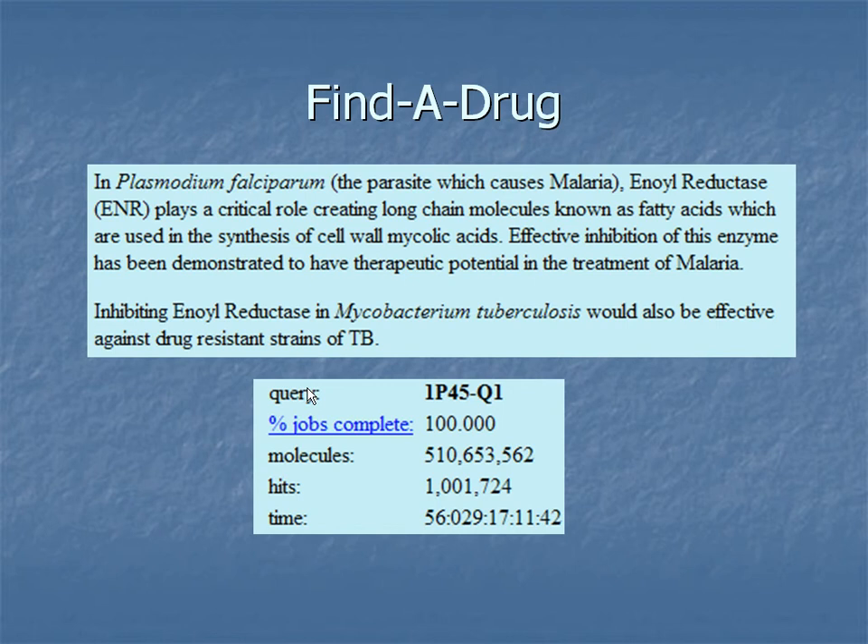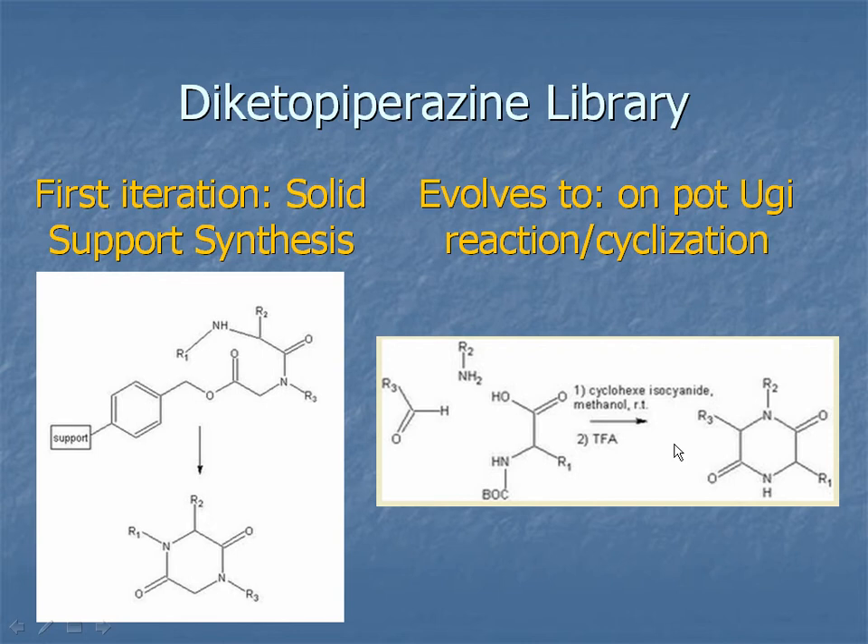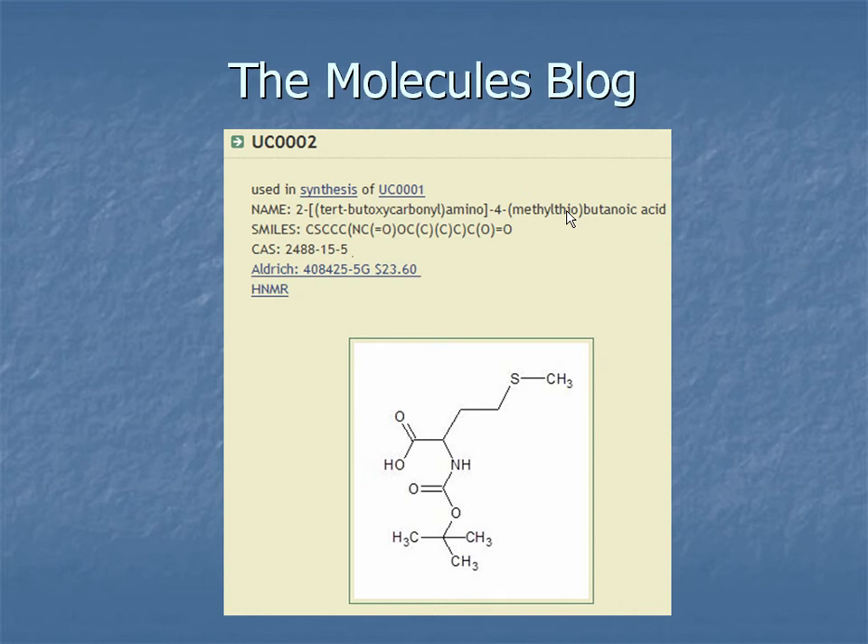The compounds are diketopiperazines, and this is what they look like. The whole point of this project is to do everything out in the open, so the very design of the synthesis was done in a blog — you can go back and see how those ideas developed. Initially I was going to do a solid-support synthesis and realized there were limitations. Then I came across a very simple Ugi synthesis followed by cyclization that is pretty general, because all the compounds are diketopiperazines.